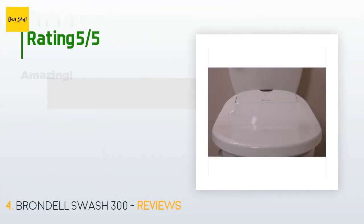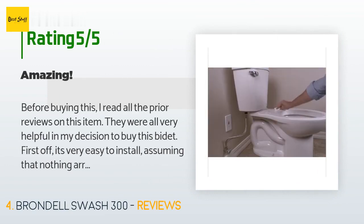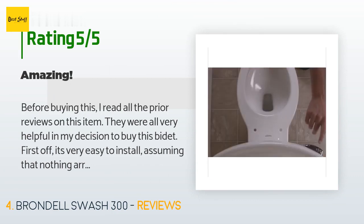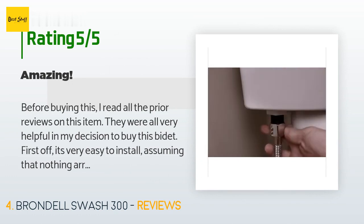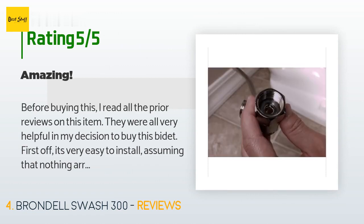This product has an average of 3.8 stars from more than 373 customer reviews. A customer said: 'Before buying this, I read all the prior reviews — they were all very helpful in my decision to buy this bidet. First off, it's very easy to install, assuming nothing arrives broken. I got mine as an Amazon Warehouse item, so it was returned at some point and they forgot to remove the plastic mounting bolts from the seat before shipping. One broke and I had to run to the store to pick up a set of replacement bolts for $4 — and the new bolts are metal, not plastic. It was actually a good upgrade.'